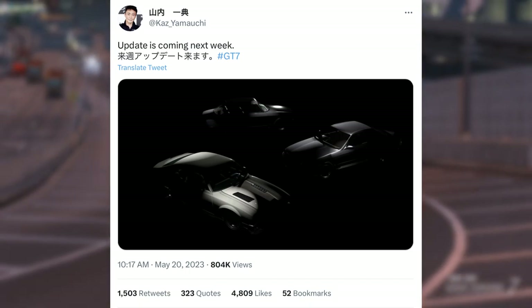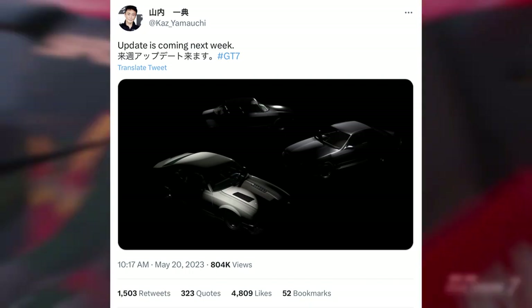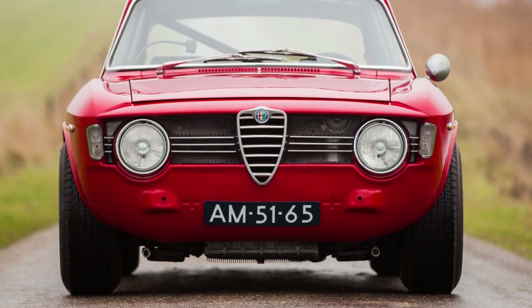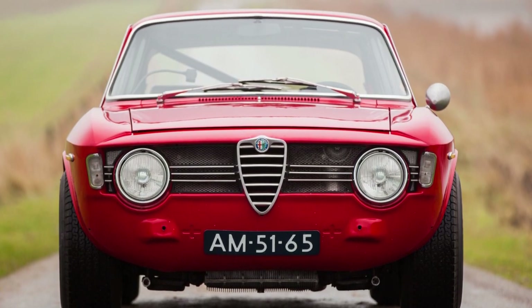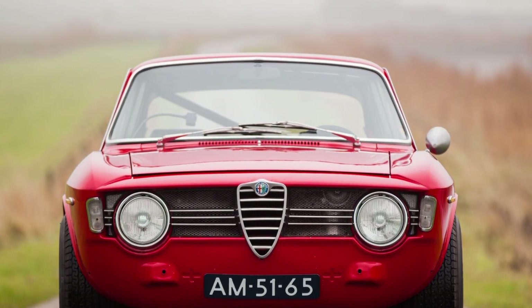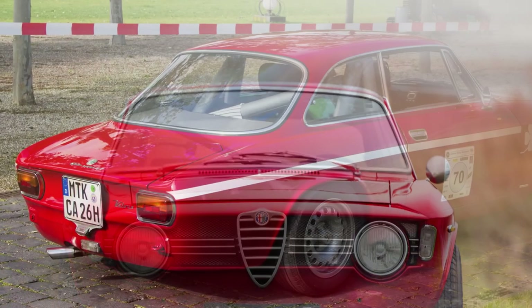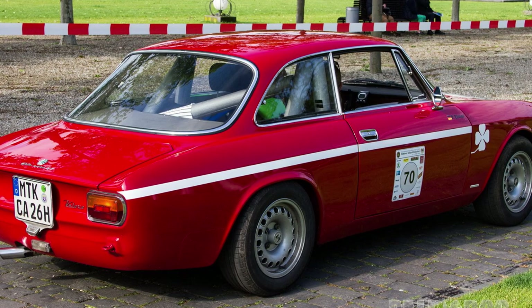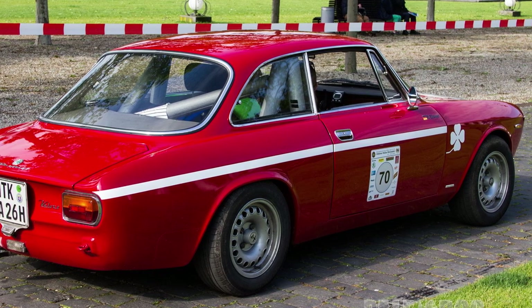Starting from the top, we've got the Alfa Romeo Giulia Sprint GT Veloce from 1967 — got all that right in one! That's what it looks like. We've got another old Alfa on its way. Not too fussed about this one to be honest.